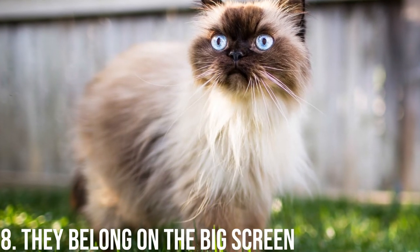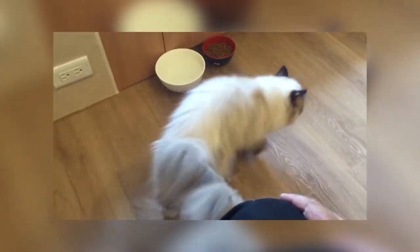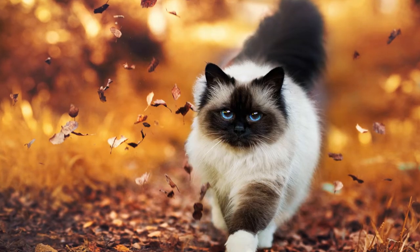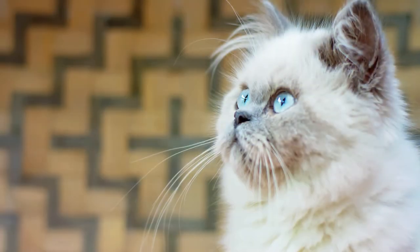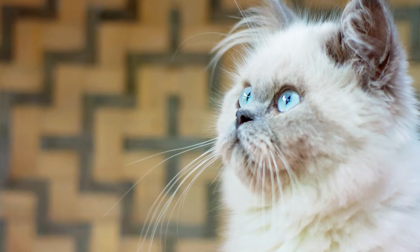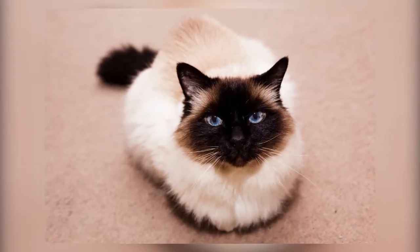Number 8: They Belong to the Big Screen. You likely grew up with Himalayans without even knowing it, because these cats make amazing movie stars. The heartwarming classic Homeward Bound features a Himalayan making her way across the country with two dogs to reunite with their family. There's Crookshanks, a ginger Himalayan in the Harry Potter series as Hermione Granger's pet. And of course, there's Mr. Jinx, the Himalayan cat who left his mark on pop culture in the Meet the Parents trilogy.